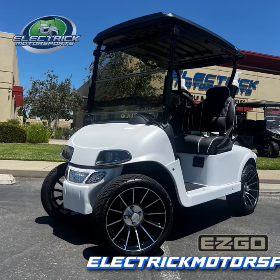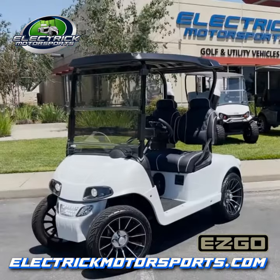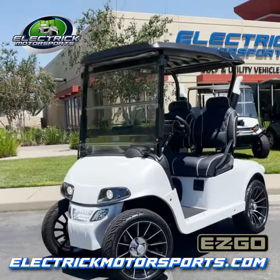All right, this is Ryan with Electric Motorsport. I'm going to give you a walk around on this brand new 2023 EZGO RX-V Elite Lithium. This car, as you can see, has a custom paint job on it. It's matte pearl white.